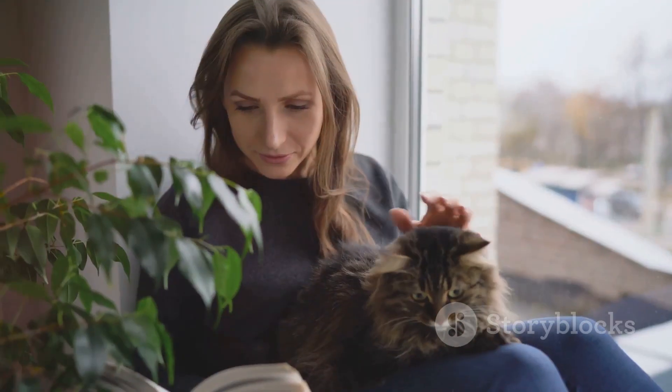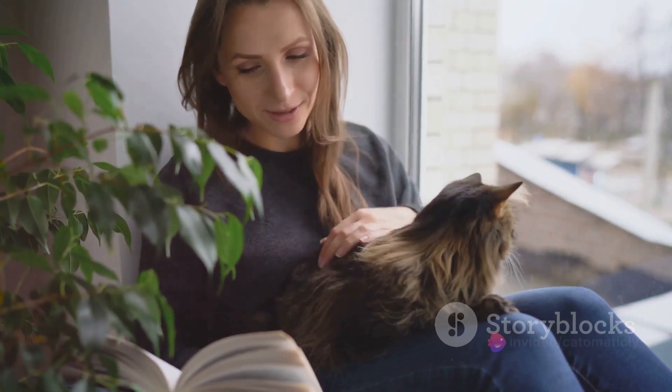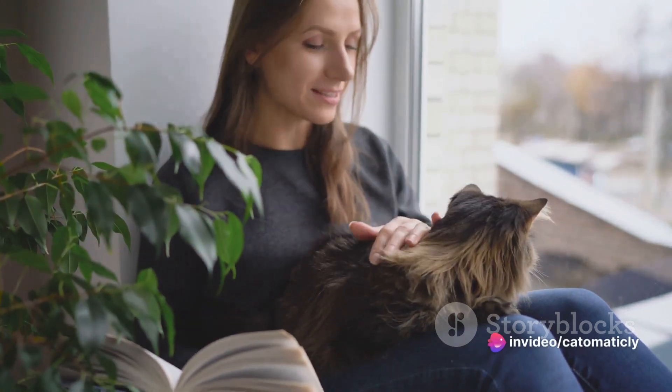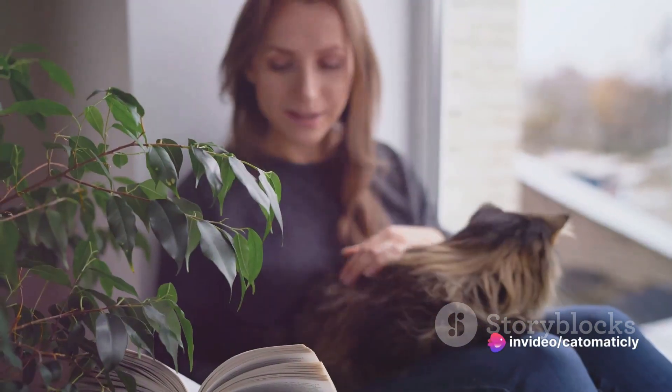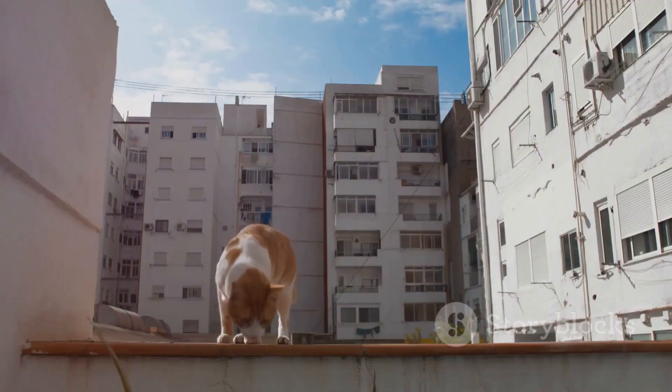In the next few minutes, we'll be exploring each of these elements in detail, providing you with practical tips and advice on how to create a home where your feline friend can thrive. Ready to transform your home into a feline paradise? Then join us on this journey.